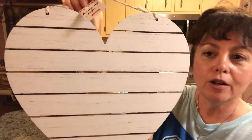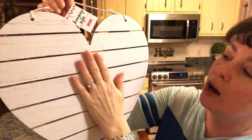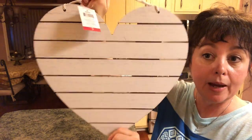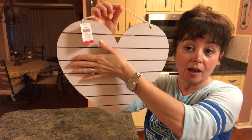The first thing — and this is in no particular order — is just this heart sign. It looks sort of farmhouse to me with the whitewash look. It's plain and I think I'm going to do a DIY with this. It was three dollars, which is not bad for this size of sign.